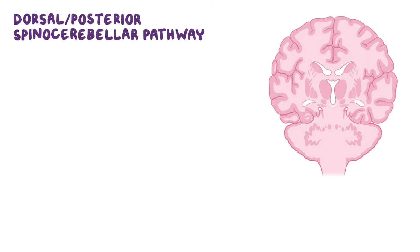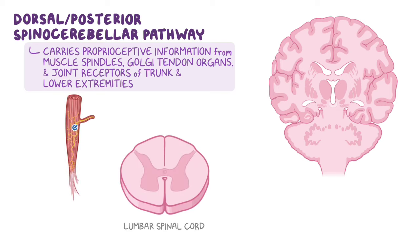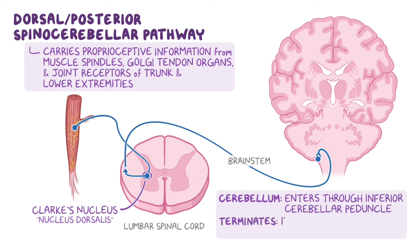Next is the dorsal, or posterior, spinocerebellar pathway. This pathway contains fibers that receive proprioceptive information from muscle spindles, Golgi tendon organs, and joint receptors mainly found in the trunk and lower extremities. This information enters the spinal cord from peripheral nerves and the signal synapses on Clark's nucleus, or Clark's column, also known as nucleus dorsalis. Instead of crossing over after they synapse, the axons ascend in the ipsilateral white matter of the spinal cord to the brainstem, where they enter the cerebellum through the inferior cerebellar peduncle to reach the cerebellar cortex.